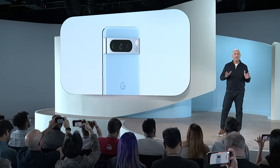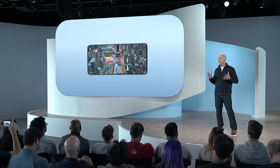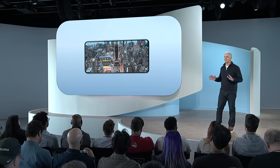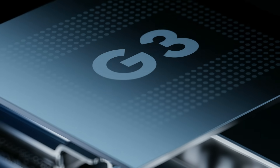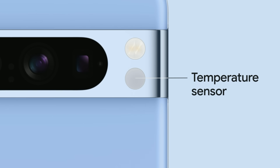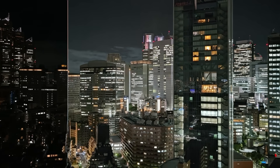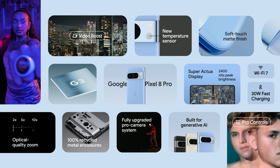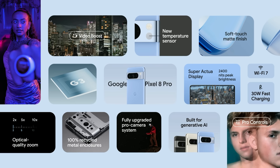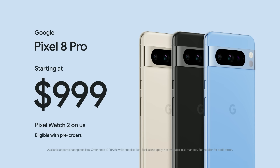Pixel 8 Pro is a true flagship phone with never-before-seen features and design elements. You're getting Super Actua — the best Pixel display ever — upgraded performance, enhanced connectivity, faster charging speeds. It's the first Pixel with a temperature sensor. You get a massive upgrade in camera sensors and lenses, pro controls for experienced photographers, and industry-leading video thanks to Video Boost. It's the first phone engineered and built for the generative AI era, with new breakthrough AI features coming later this year and so many more in the future. Pixel 8 Pro is available for pre-order now in a fresh range of colors and it'll be on shelves with Pixel 8 next week.